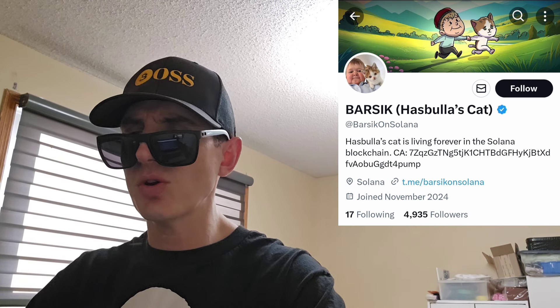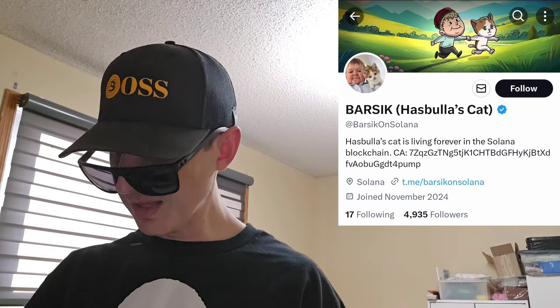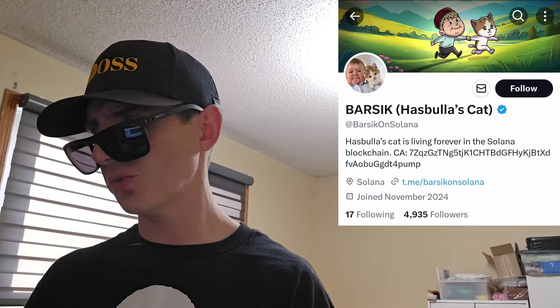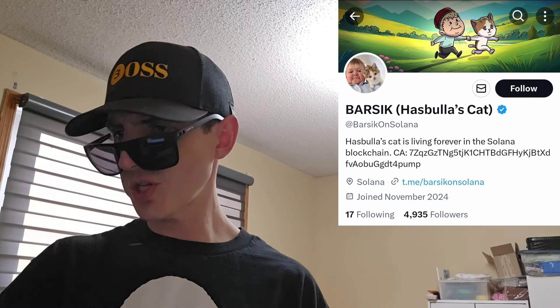Let me know in the comment section what you guys think about this token — do you think this is a good investment or not? Like this video. Subscribe for daily crypto videos where I go over the newest coins and tokens and their info and utility. Thanks for watching everybody, y'all have a great day out there. Peace out.